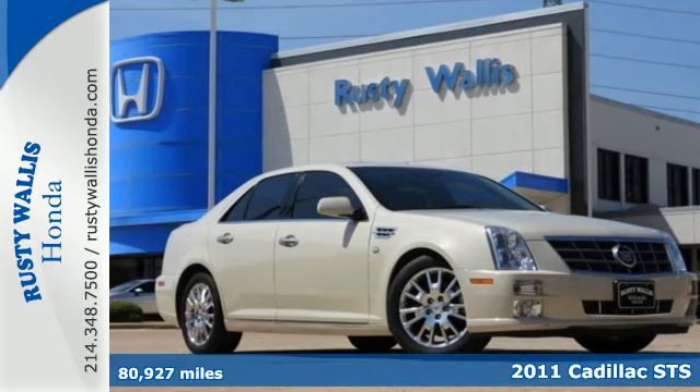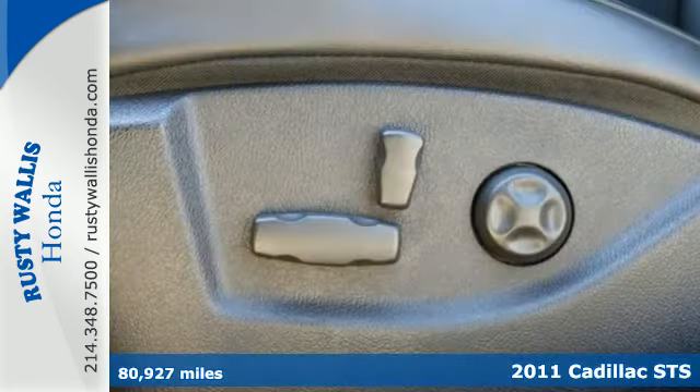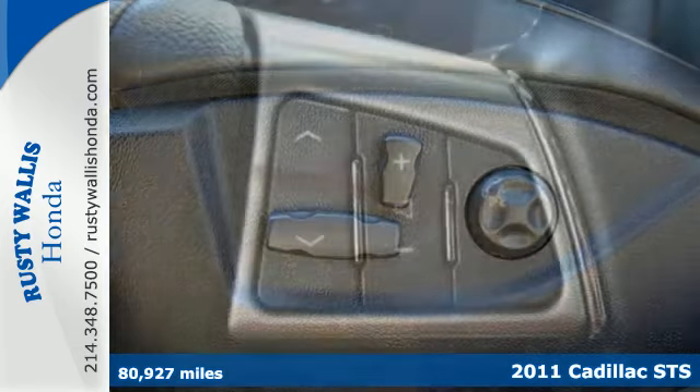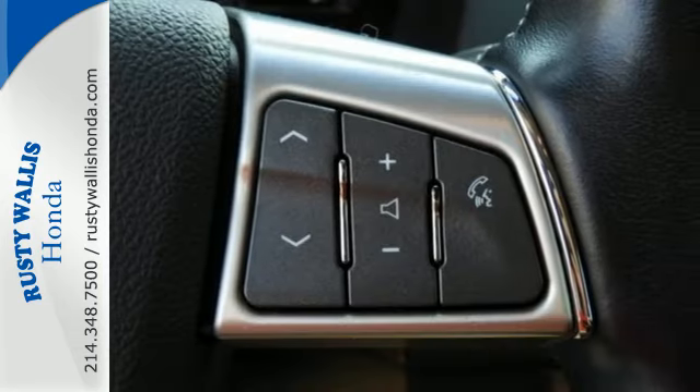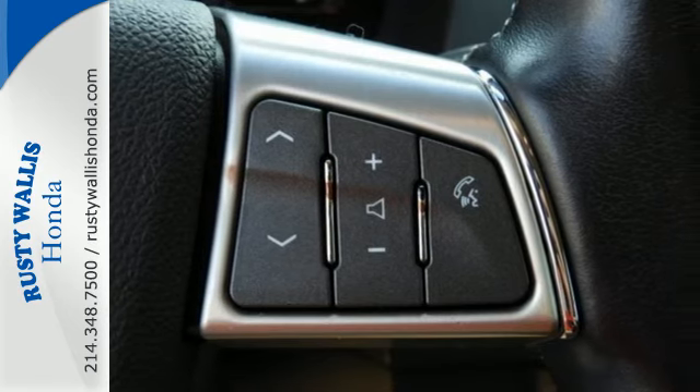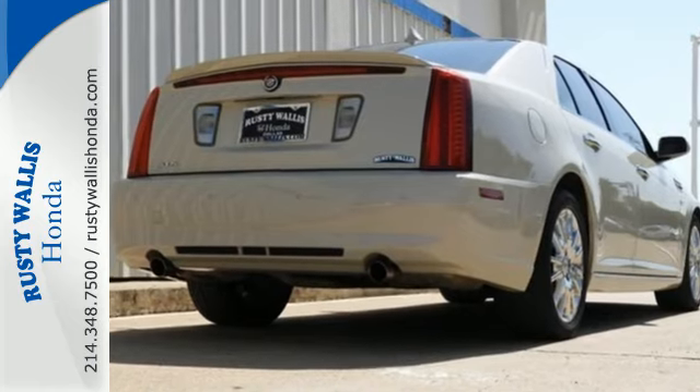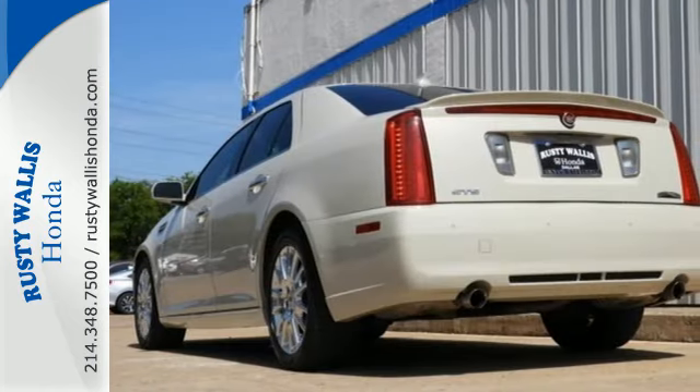Here's a 2011 Cadillac STS. Spacious and stylish, it offers standard amenities including remote engine start, reverse tilt dual mirrors, a leather-wrapped steering wheel, four-wheel anti-lock brakes, and a premium sound system with MP3 input, satellite radio, and an element antenna.